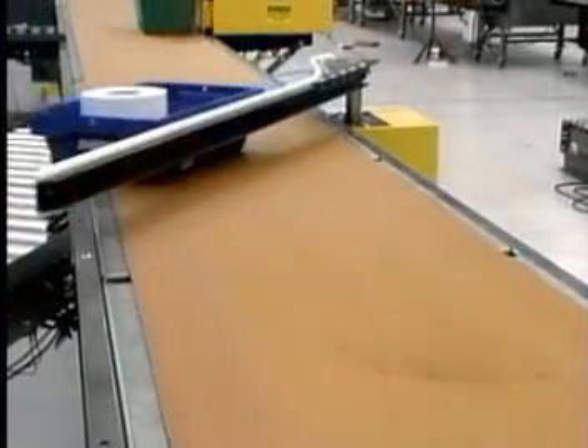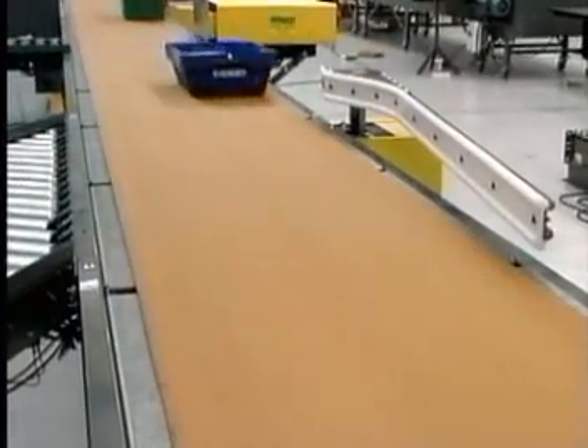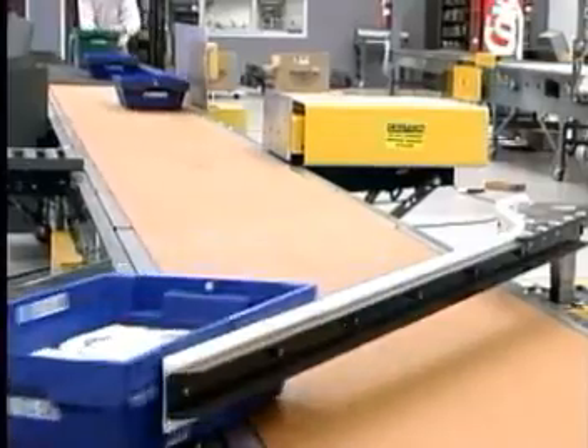Our ProSort 45 is a precisely timed bow arm diverter designed to divert totes and boxes onto powered spurs. The 45 can handle product weights of 50 pounds and can sort up to 40 products per minute.